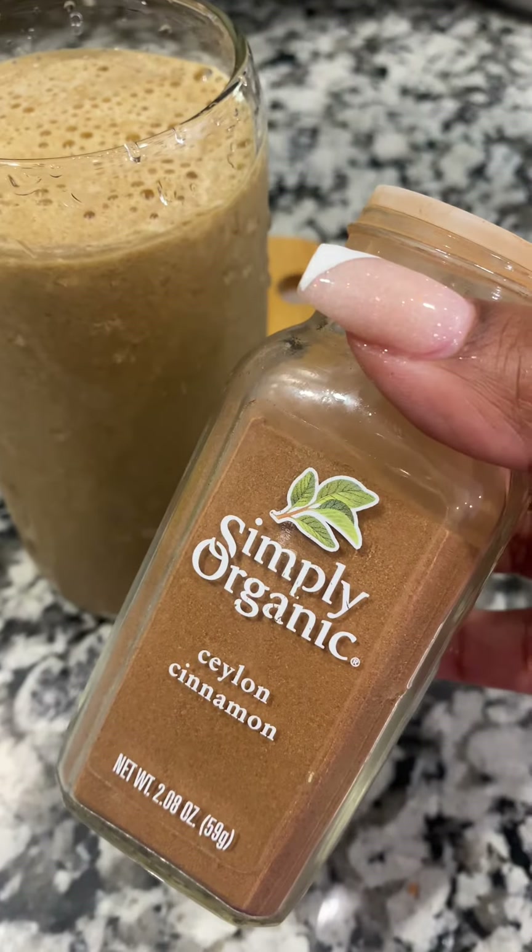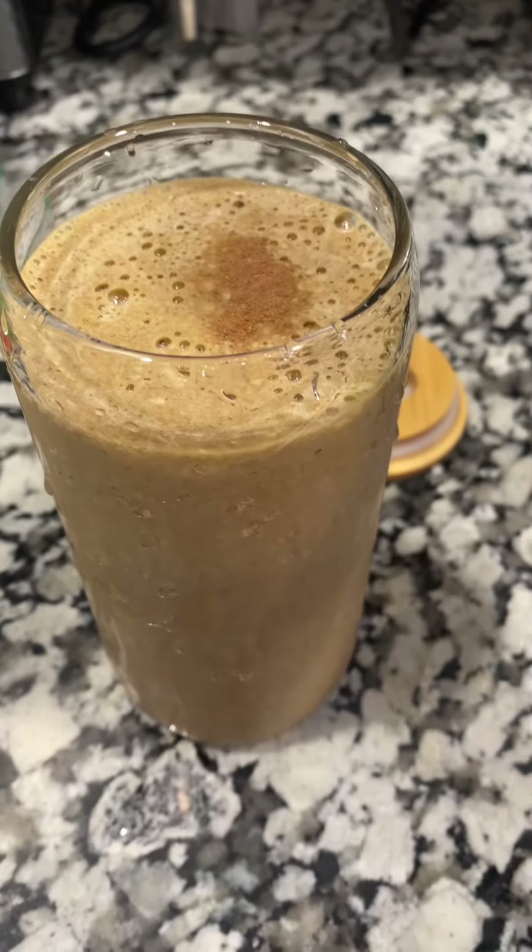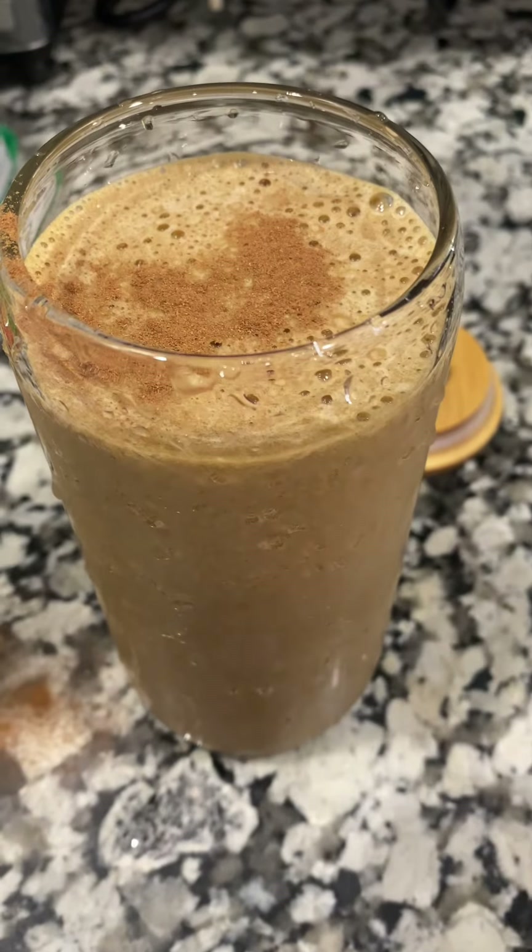So don't forget that Ceylon cinnamon — not regular cinnamon, y'all. Make sure that you go ahead and put some Ceylon cinnamon in there. Oh, that's a little bit too much. But let me go ahead and drink my drink.